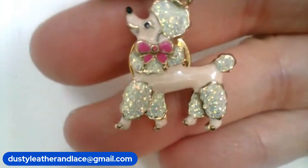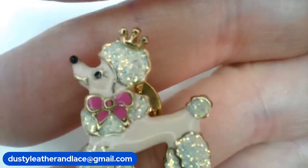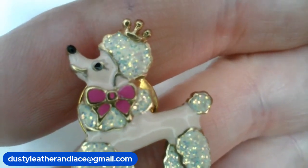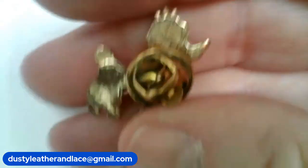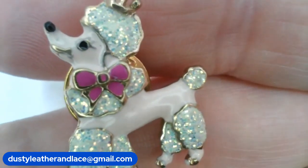Number twenty-six — a cute little enamel and rhinestone poodle pin. She's wearing a crown — she's the queen! A scatter pin or stick pin, really cute little thing. Number twenty-six, $8.